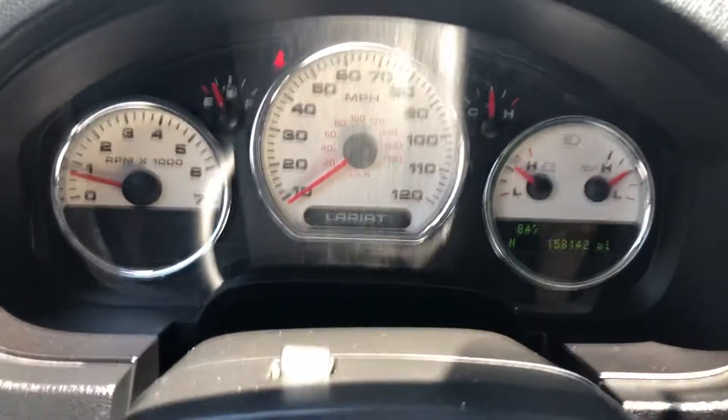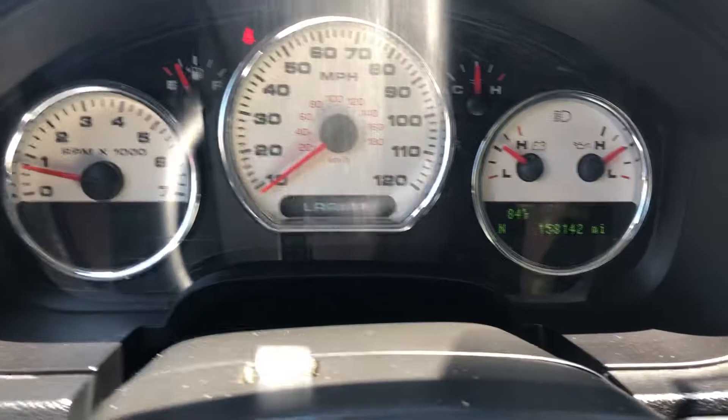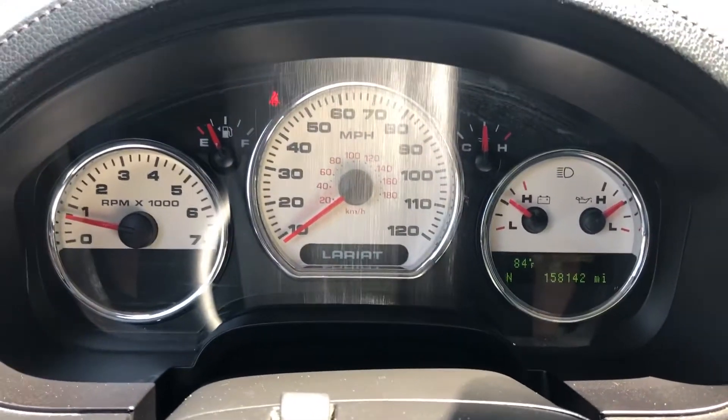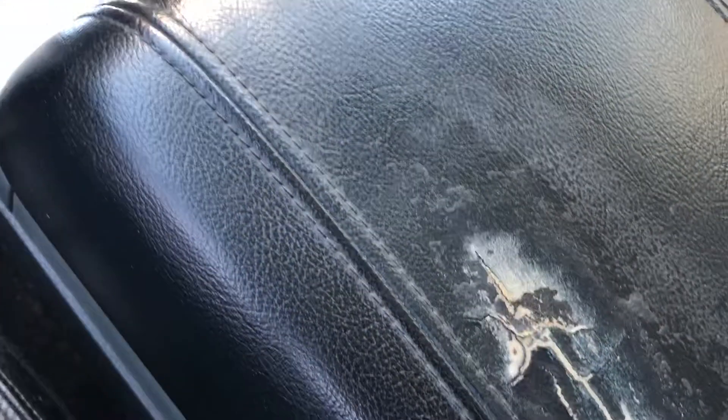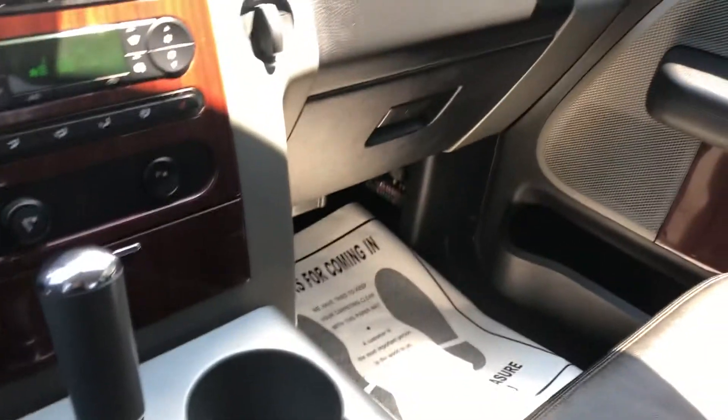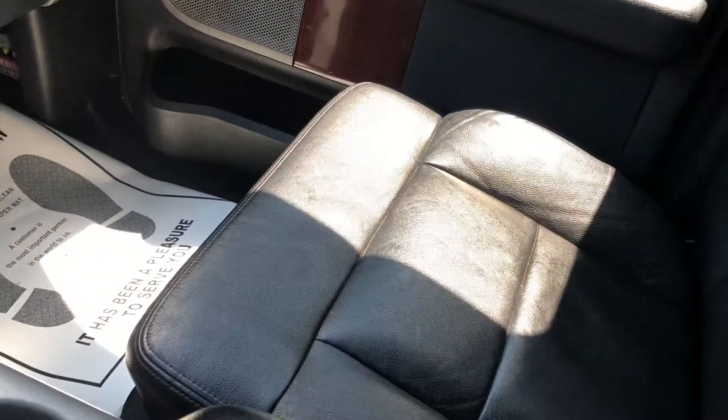The AC is on and it's working very well. 158,000 miles, no warning lights. Here's the dash — got a little tiny rip right there, not a big deal. Passenger seat's good.